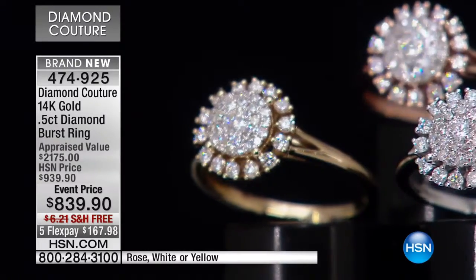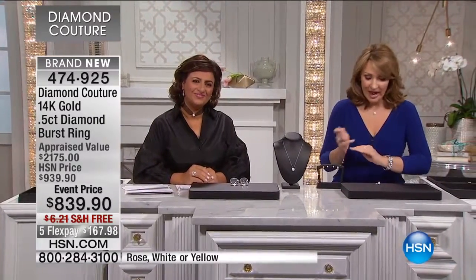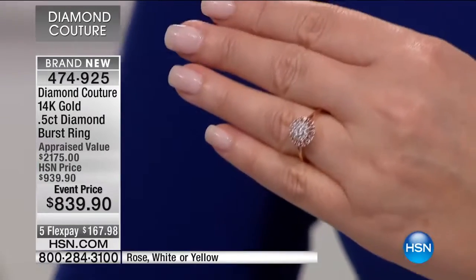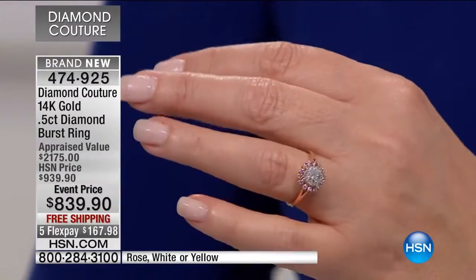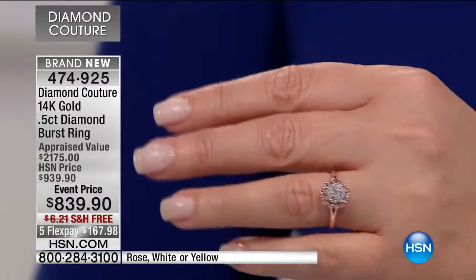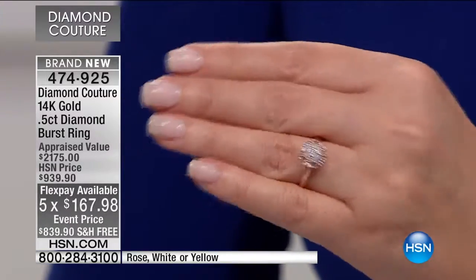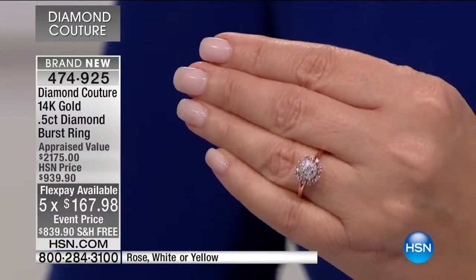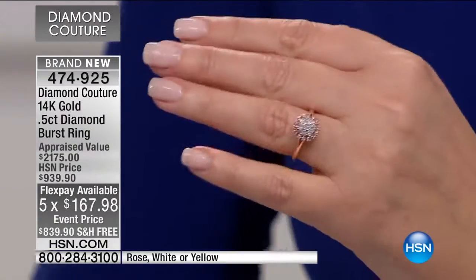Coming up now, we're going to show you a classic, beautiful halo ring. This is the only choice we have for you today in rose gold, and the rose does look pretty spectacular. For $839.90, this is a half carat that looks like triple or quadruple that. It's on flex pay as well — $167.98 a month. Item number four-seven-four-nine-two-five. What a lovely and beautiful design that is.